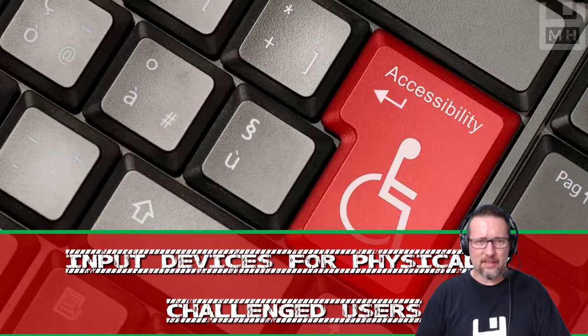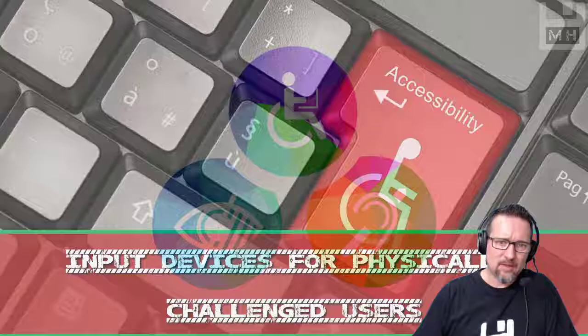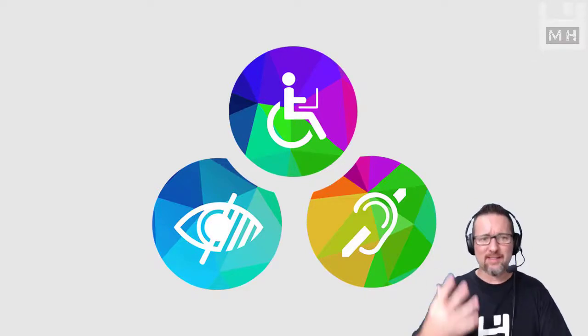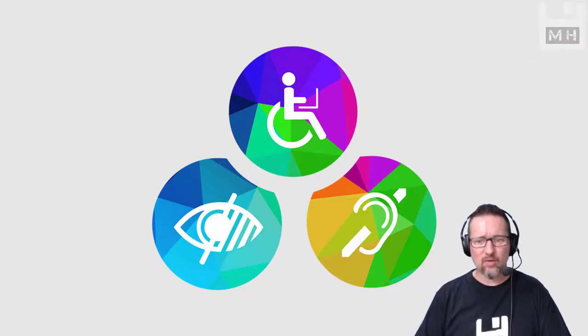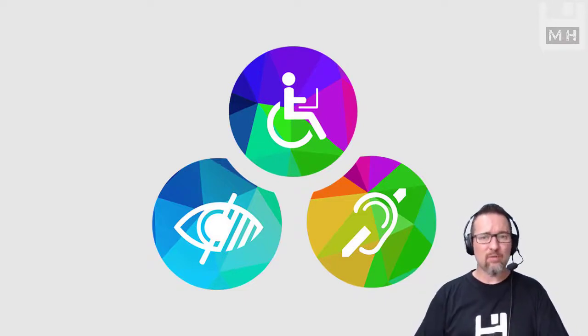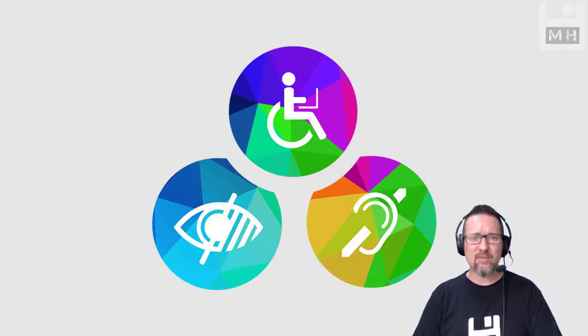Hey guys, we are going to be looking at input devices, but specifically input devices for physically challenged users. Basically users that have mobility issues, eyesight issues, or hearing issues, or any sort of other physical disability that might provide a challenge to them when working with technology. So we're going to look at various devices that are used to help people overcome these challenges.